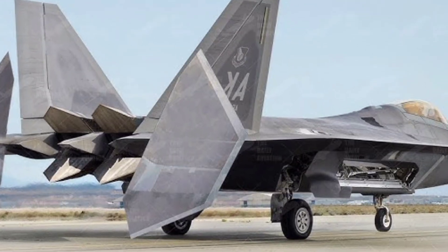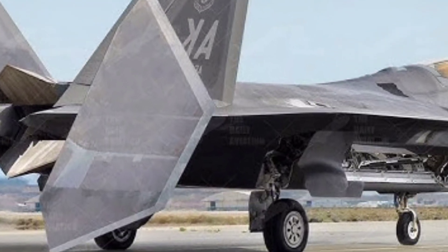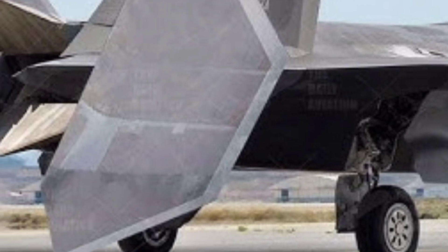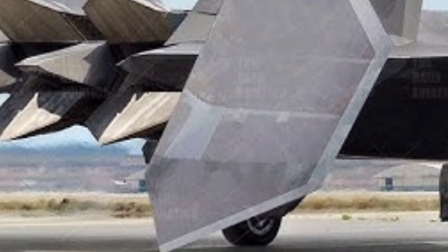As for armament, the 2025 F-22 retains its internal weapons bay to maintain stealth while carrying a mix of air-to-air missiles, such as the AIM-120 AMRAAM and AIM-9X Sidewinder. Additionally, it can carry precision-guided ground-attack munitions, making it a truly multi-role platform. Upgrades in electronic warfare systems also make the Raptor more resilient against modern threats.